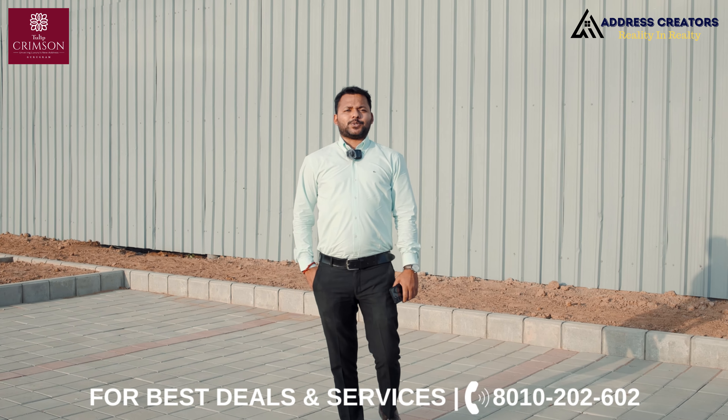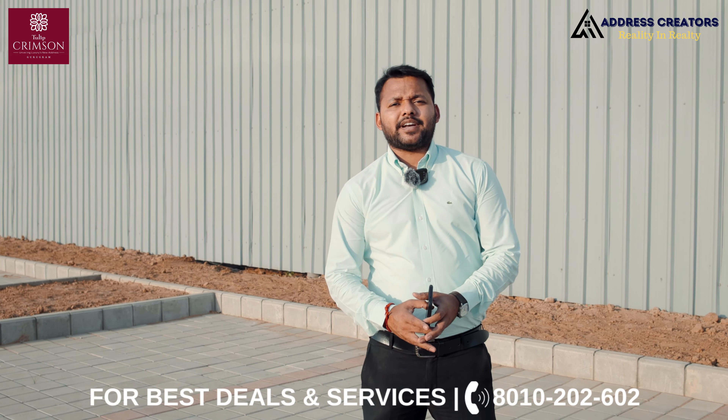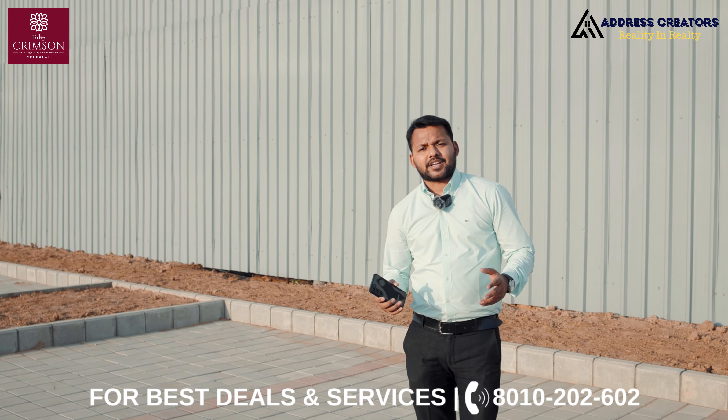Hello everyone, welcome back to your YouTube channel. My name is Rachid Kar. Many new projects are coming. I am talking about 4BHK especially.